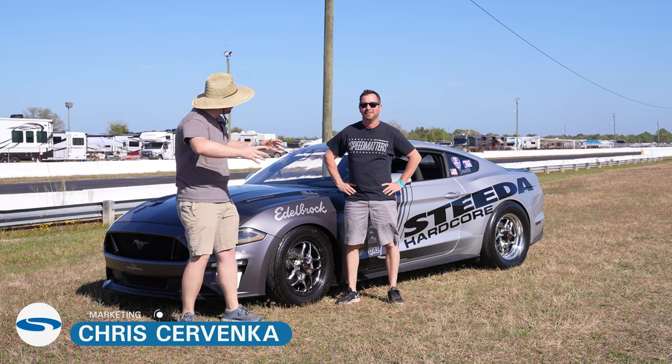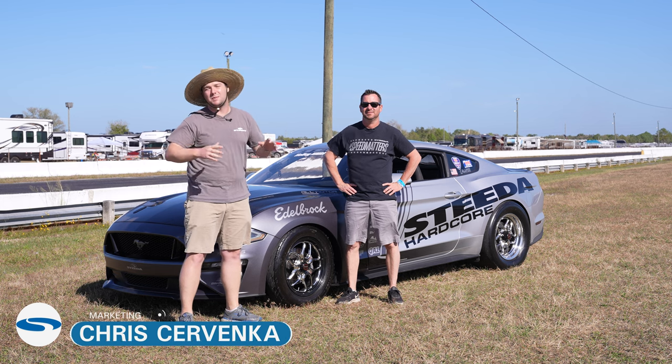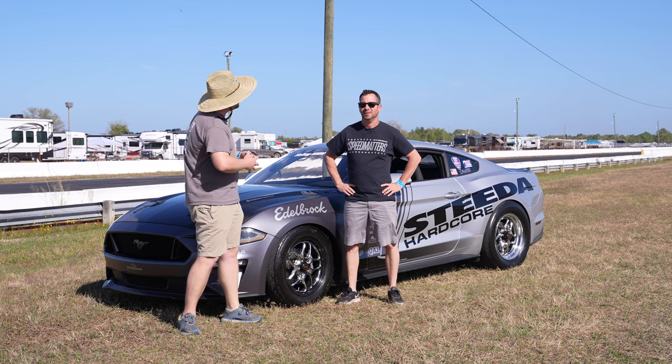Hey guys, it's Chris from Steeda, and today we're here at NMRA Spring Break Shootout with the Silver Bullet. It's been a long week getting ready for this event here in Bradenton, Florida. Scott, tell us how things went.